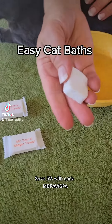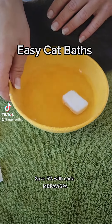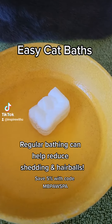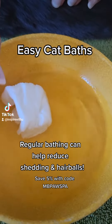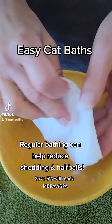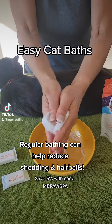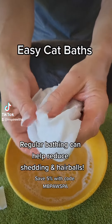They're individually wrapped like this, and this is what they look like. They're actually dry. And then to activate them, all you do is either put them under water or drop them in water. You can see it's bubbling a little bit and the towel is starting to expand, getting really big. Then just pull it out of the water when it's fully wet, rub it a little in your hands, and you can see how nicely they lather up.